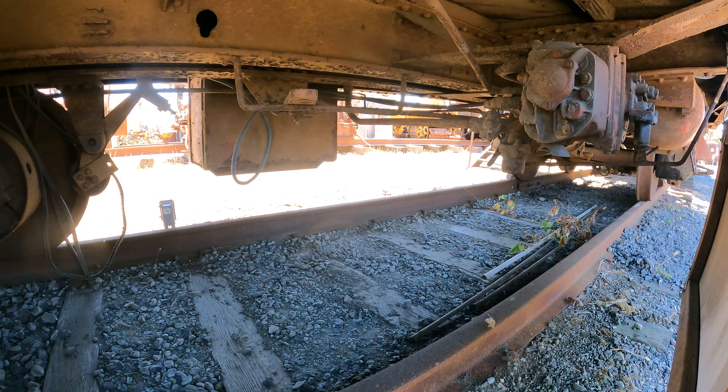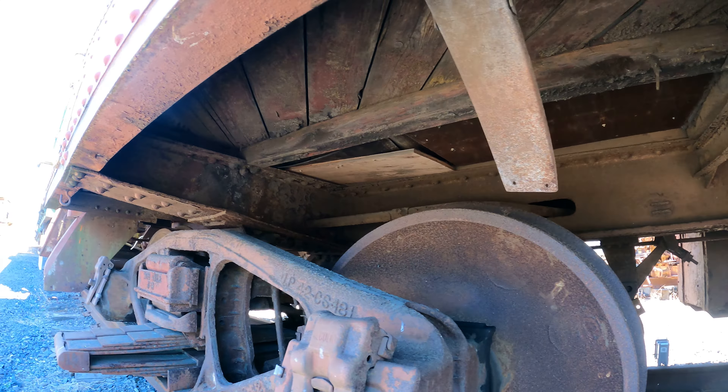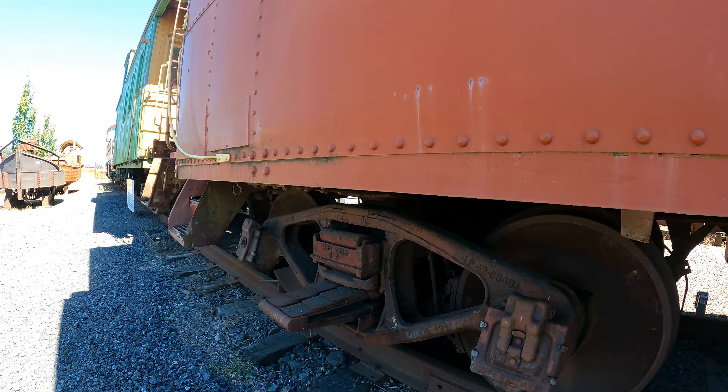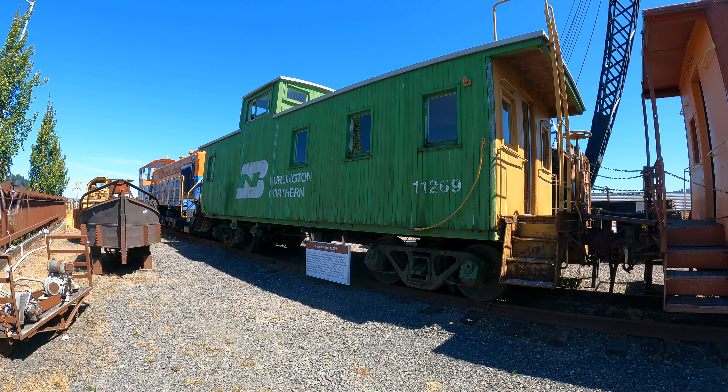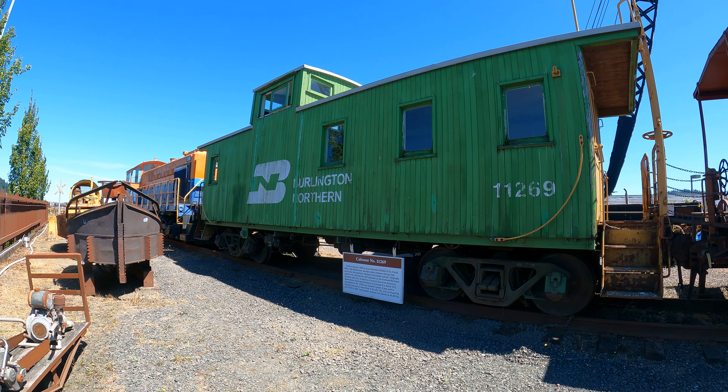Wow, look at this — there are nails through there. Make sure you watch your head if you stand under there; you don't want to drive your head right into a nail. That'd be like a good sequel to Final Destination or something. One-one-two-six-nine, Burlington Northern — I really like that green and white color scheme, it's pretty.